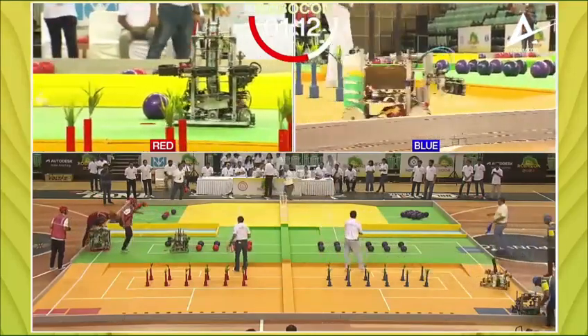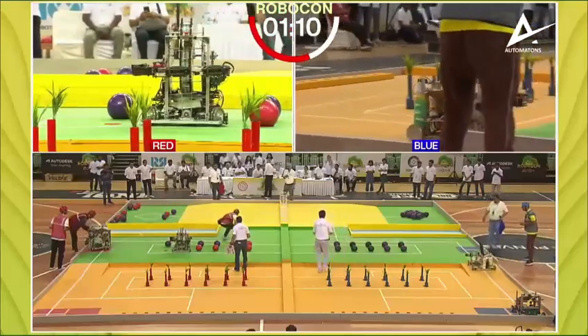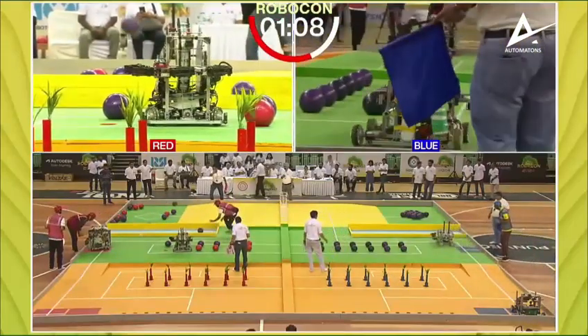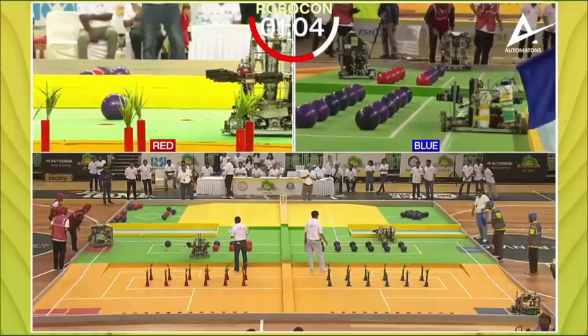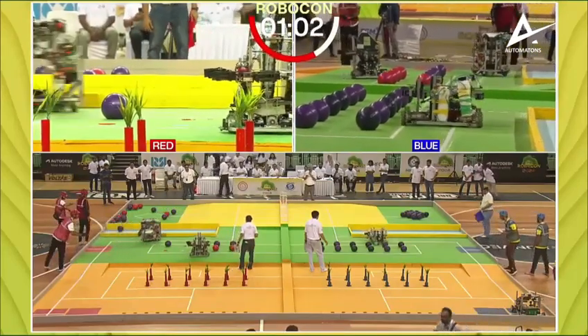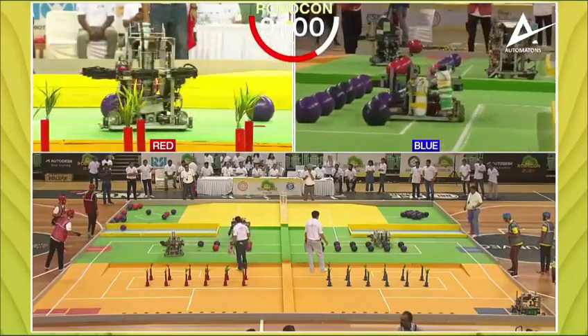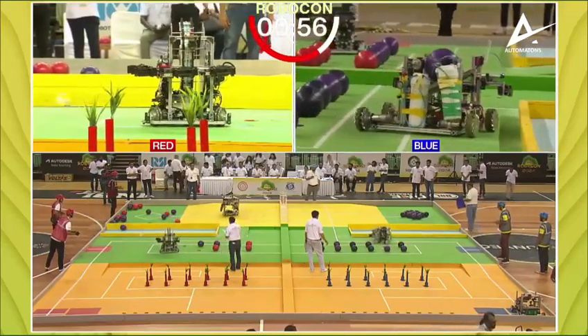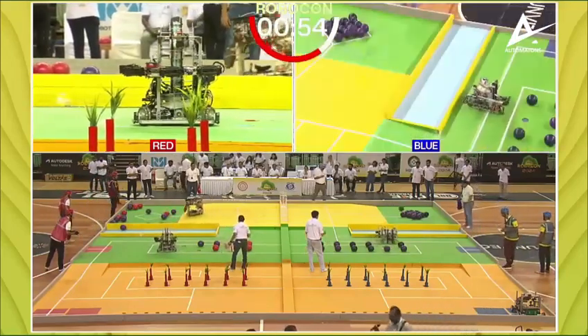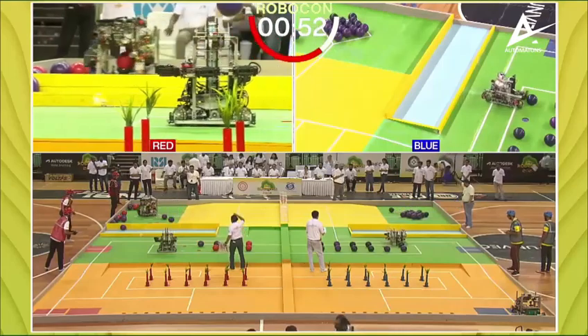More than halfway through this first semifinal. During the break a Birla team member told us about their bot named Punch Jane — they are confident about R1, robot one, though robot two is a bit of a concern. They were looking positive, and with under one minute remaining, 58 seconds on the clock, that still holds.